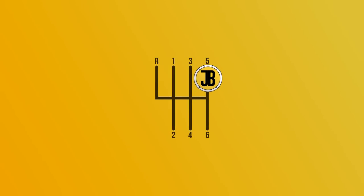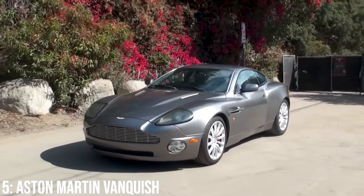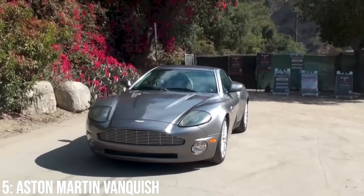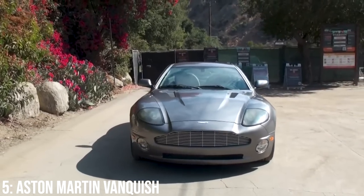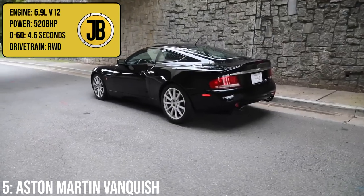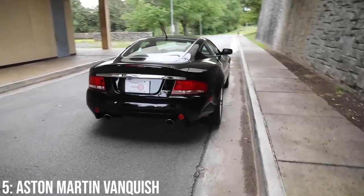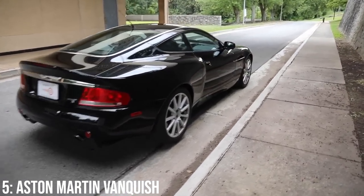Let's kick this video off with the first generation Aston Martin Vanquish, which is absolutely a special car — not only because it's an Aston, but because it's a James Bond featured one, which always adds a premium to the car. It comes with a 5.9-litre V12 engine which makes 520 brake horsepower, more than any other car on this list, taking it to 60 in 4.6 seconds. Not bad for a car first released in 2001.